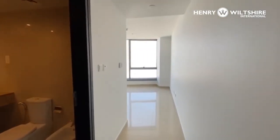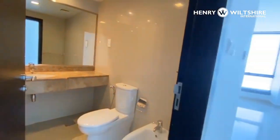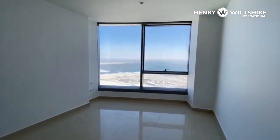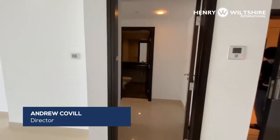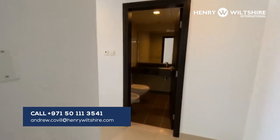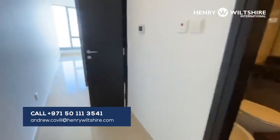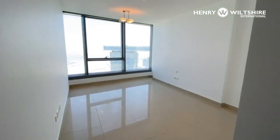Both bedrooms are fully en suite, again with amazing views. Just across to the other bedroom, nicely balanced either side of the living room, with an en suite bathroom. This is the master, just a little larger, with a walk-in wardrobe and the bedroom.